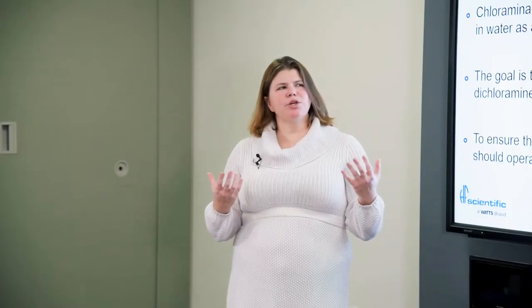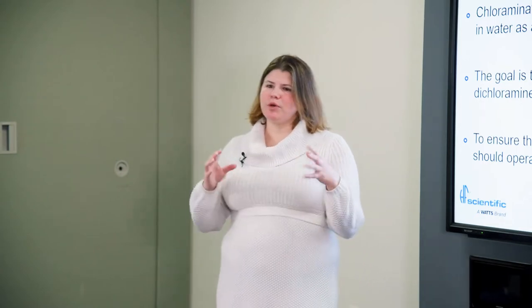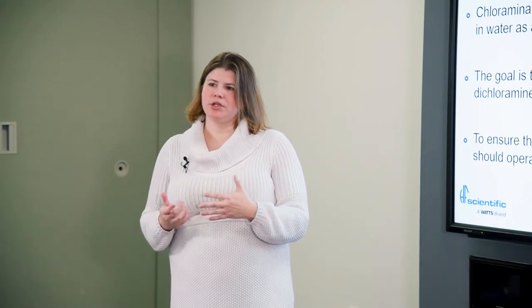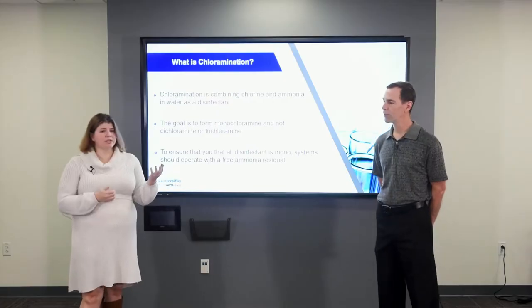What we learned through our research and experimentation is there's quite a bit more to the whole story than just a chlorine-to-ammonia ratio and trying to retain that small free residual ammonia. It's like we were taught 80% of the story — it was a very one-dimensional solution, but really there are a lot of different parts to the solution.